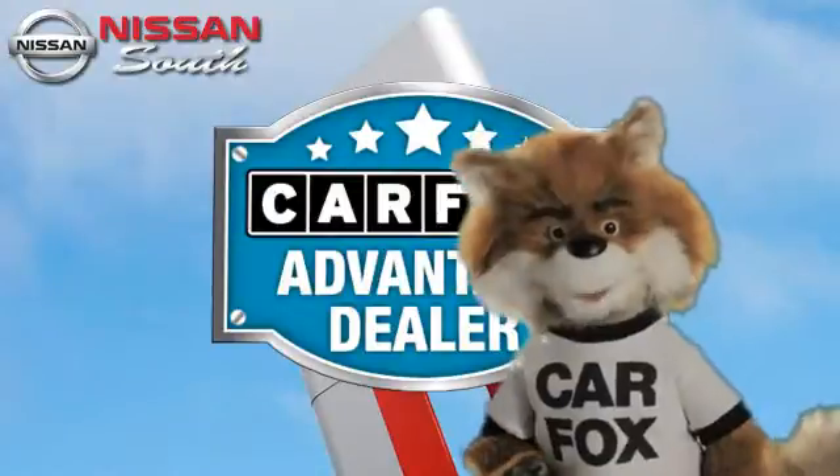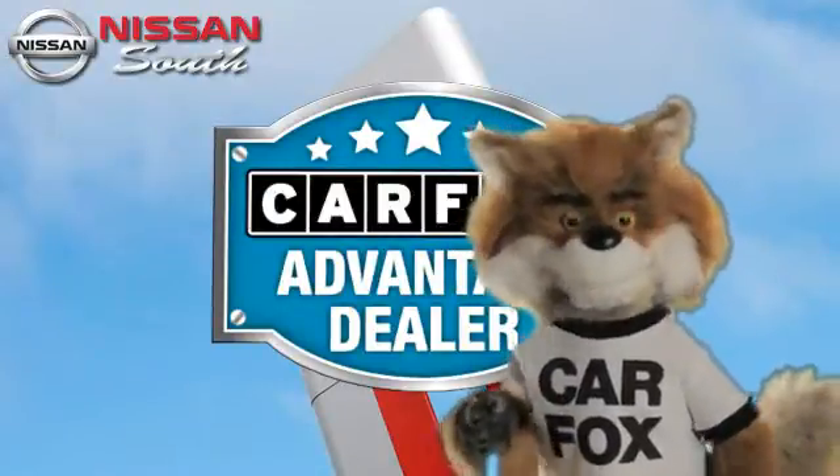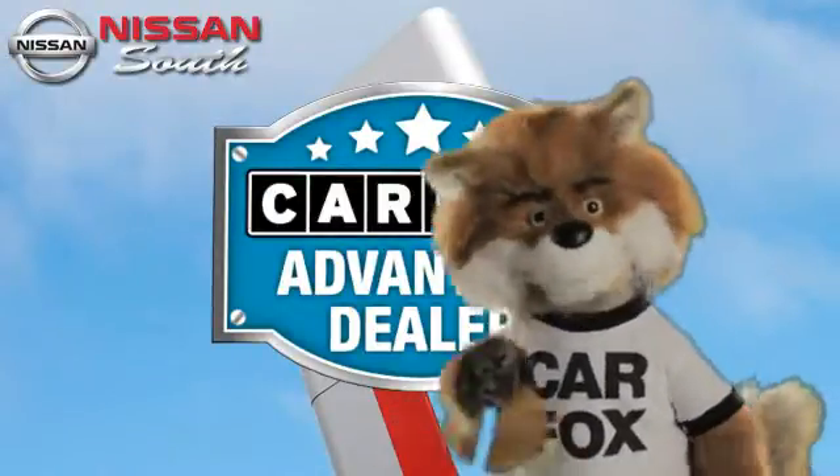Just say, show me the Carfax at Nissan South Morrow, a Carfax Advantage dealer.